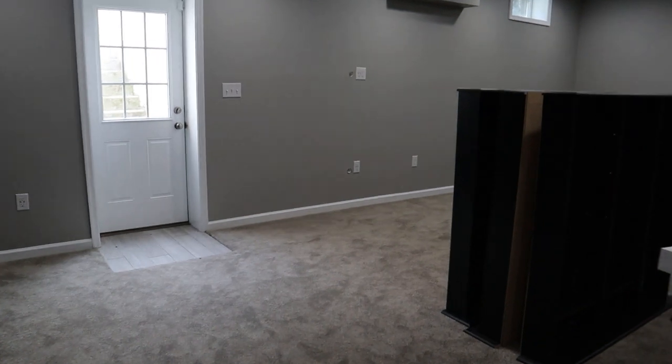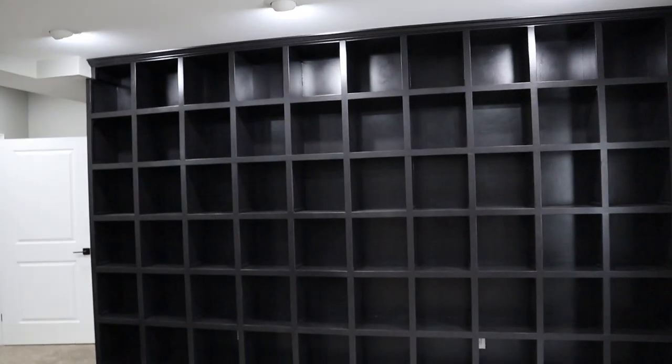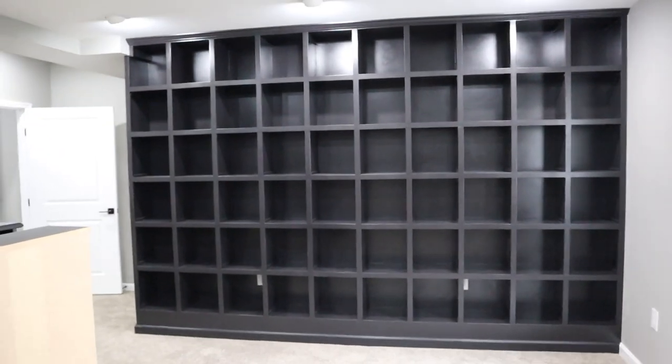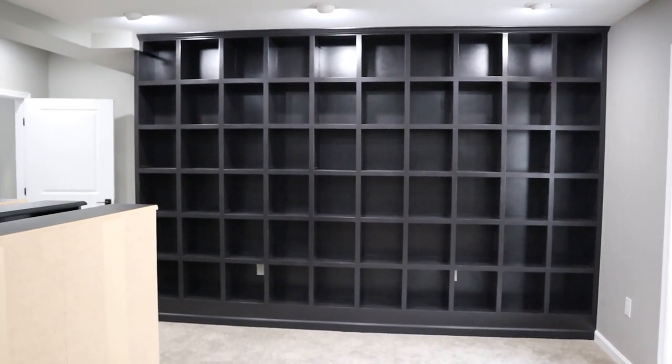All right guys, the grand reveal — wait until you see! Hey guys, what's going on, welcome back to the channel. We've been super crazy busy. Let me show you what we've been working on — we basically got our basement finished at our home, and we got some really cool record shelves built. Wow, yeah, that's pretty cool. It's kind of echoey down here; we just got the basement finished.